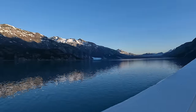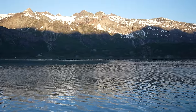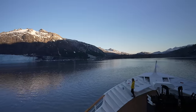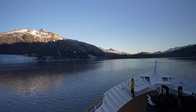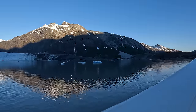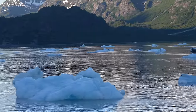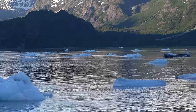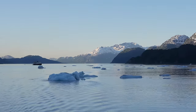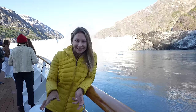It's five in the morning and we are just entering Glacier Bay. There are icebergs over to my left. This is the best day of this cruise.